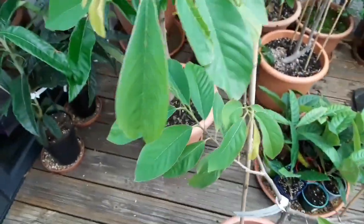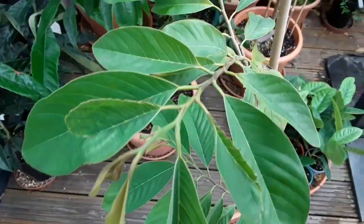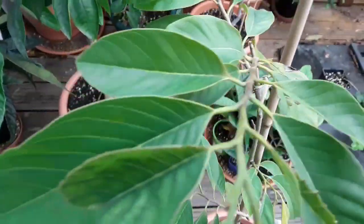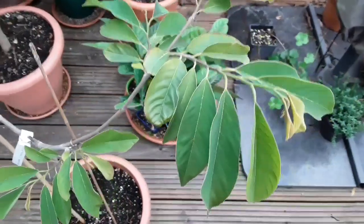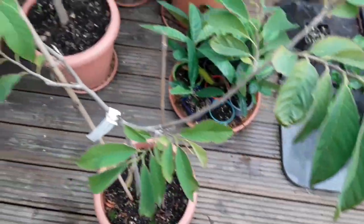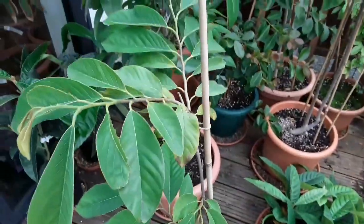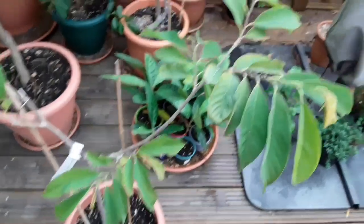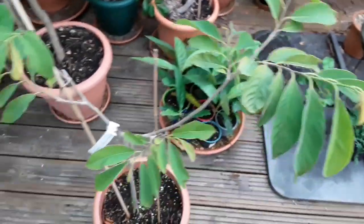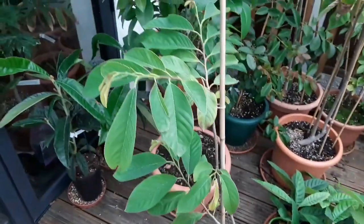It was repotted in the spring and seems to be doing quite well — leaves look healthy. It hasn't grown a lot this year because we had a cold summer, probably only about 4 to 5 inches of growth, but it's made quite a good recovery from its repotting. So this is going to go inside, and hopefully it survives the winter without any major pest infestations or root rot.